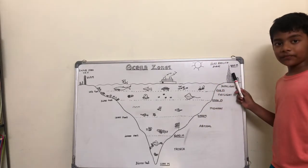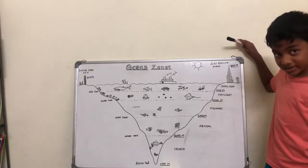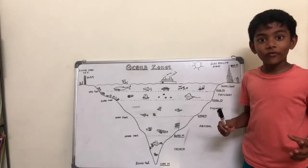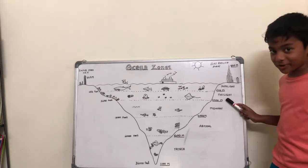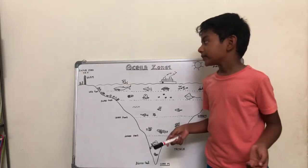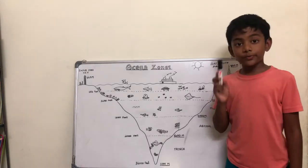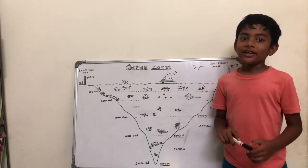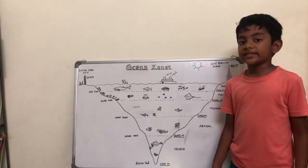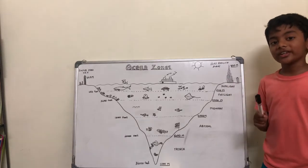Now comes the interesting part. Do you know the Burj Khalifa? It's 830 meters above the sea level. If you put it upside down into the ocean, it can nearly cover both the zones of sunlight and twilight — so it's very, very tall! We also have the Empire State Building in the USA, which is nearly half of the Burj Khalifa. Dubai is building another tall tower called the Dubai Creek Tower, which is taller than the Burj Khalifa, and we can see it in 2021.